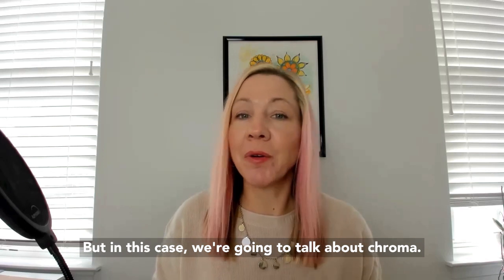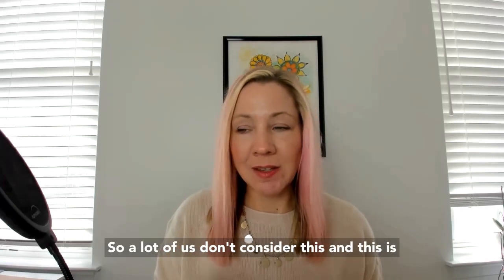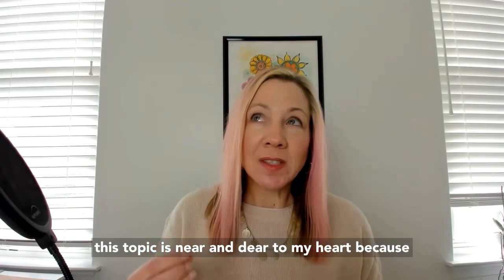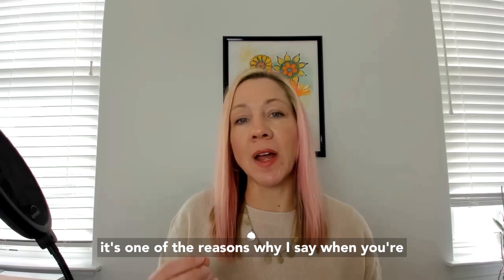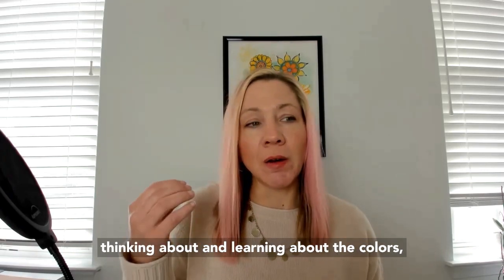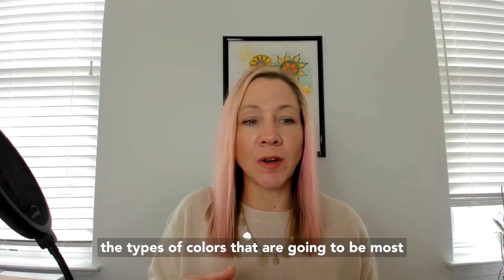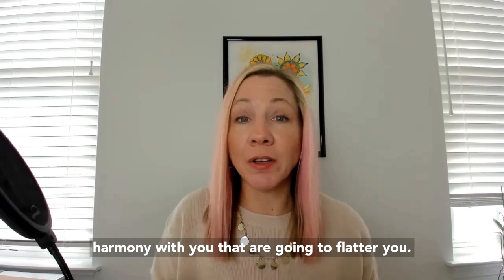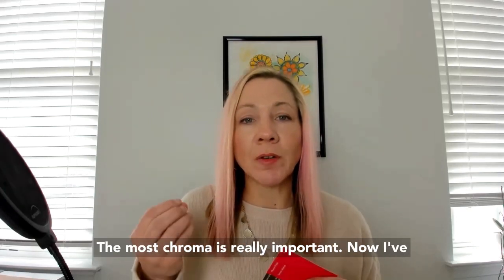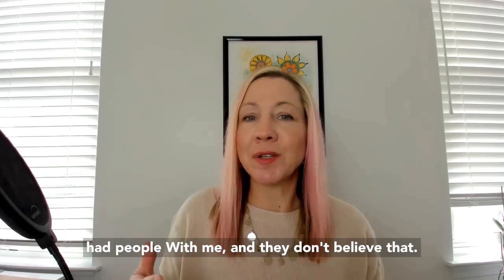Today we're going to talk about contrast, but in this case we're going to talk about chroma. A lot of us don't consider this, and this topic is near and dear to my heart because it's one of the reasons why I say when you're thinking about and learning about the colors that are going to be in most harmony with you — that are going to flatter you the most — chroma is really important.